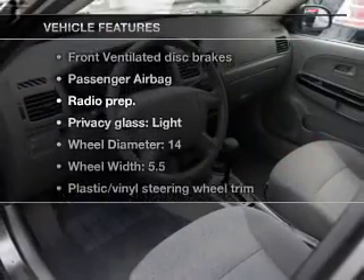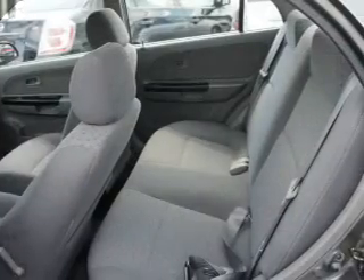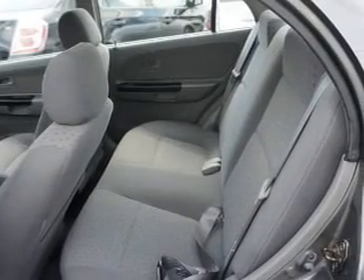Enjoy these notable features that are included in this vehicle: power windows, AM/FM stereo, power steering, and air conditioning.